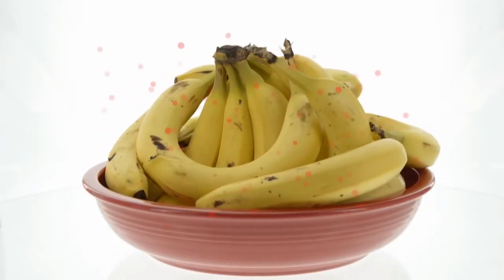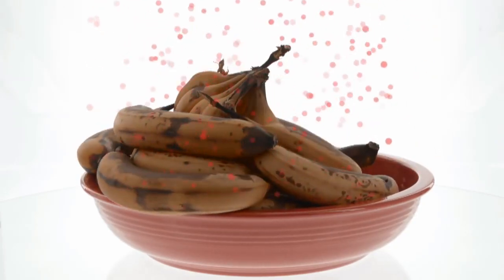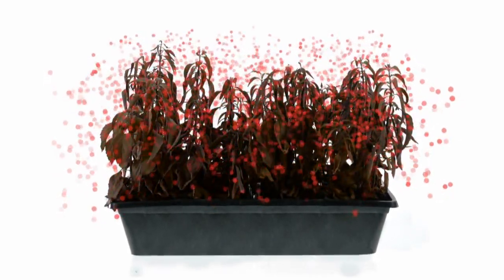Ethylene is a gas and it's the reason that fruits and vegetables ripen. But the problem was in space we're going to have a very confined environment, so the ethylene concentration can build up — especially in a plant growth chamber it basically destroys the plant. There was a need to grow plants in space, and when NASA came to the University of Wisconsin and said we've got a problem, they believed we had a solution.